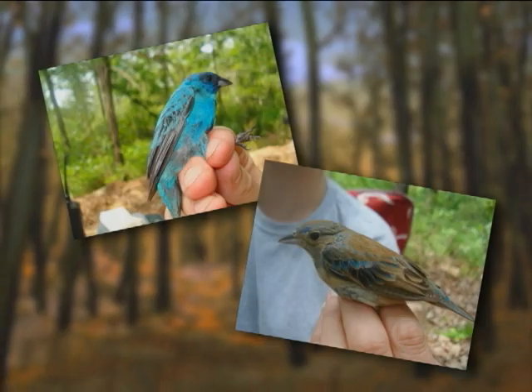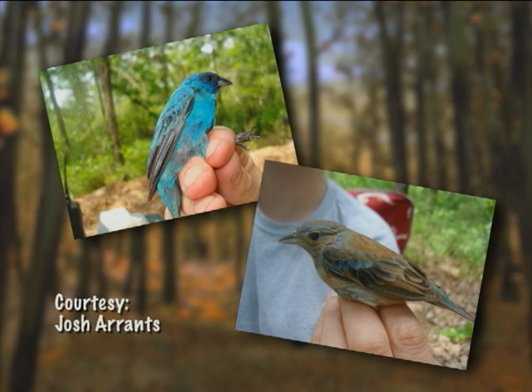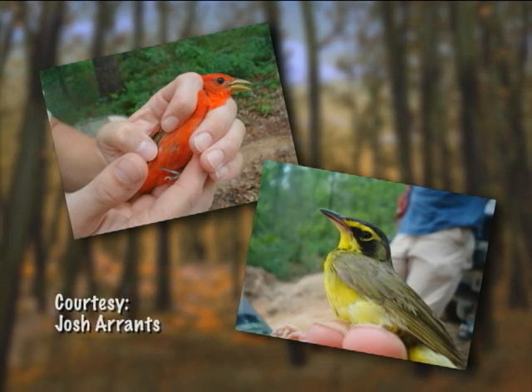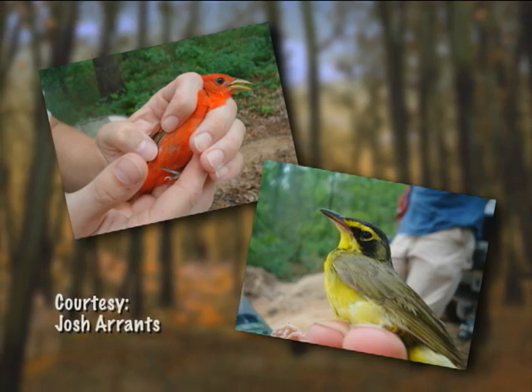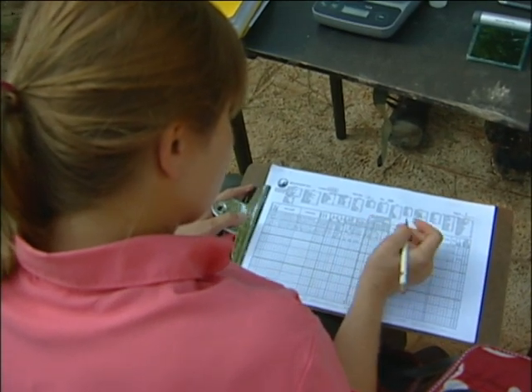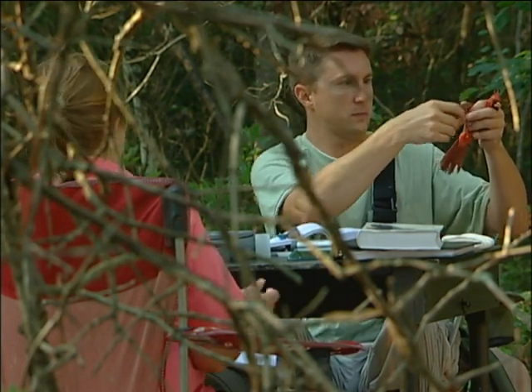South Carolina has earmarked at least a dozen species that pass through the Midlands area of South Carolina, where we are, that are of special concern. We're losing sometimes double-digit percentages each year when population counts are done.